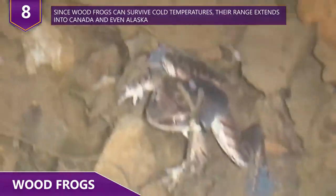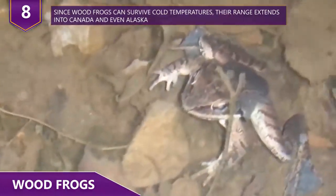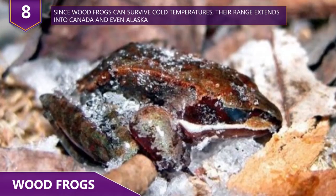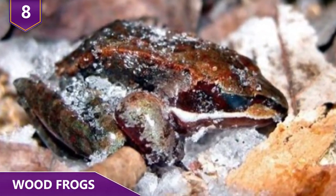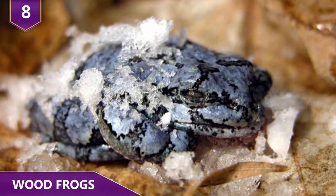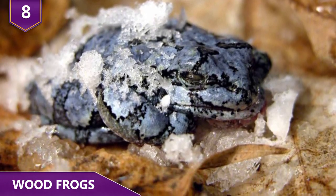Don't tell that to wood frogs! During the harsh winter months in Alaska, these little amphibians survive by freezing their bodies when the temperature gets too cold for them to cope. Even more mind-blowing is that their heart stops beating and their blood stops flowing. Of course, they do get revived when conditions are much better for their survival. They can freeze for a while and then thaw out once the temperature rises above freezing.